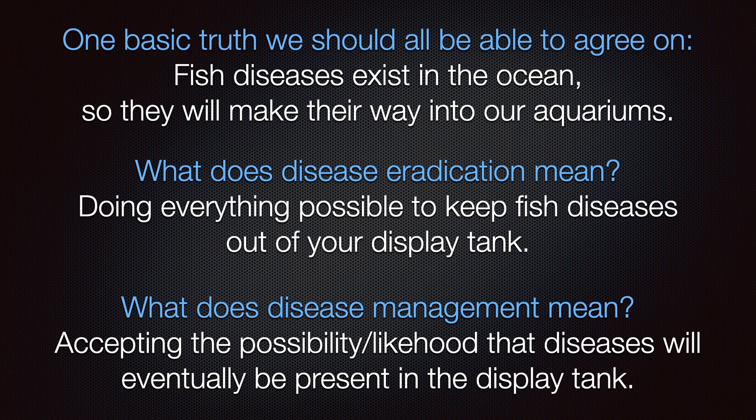Disease eradication means doing everything possible to keep fish diseases out of your display tank. Most people accomplish this by quarantining their fish prior to entering the display tank. Some choose to prophylactically treat their fish for the most commonly encountered diseases, while others prefer to just observe and only treat if symptoms are noticed. Both strategies can work depending upon your attention to detail and available free time. For those who are always on the go or just don't notice the little things, it would be wise to adopt some form of prophylaxis.